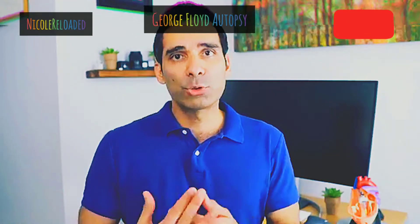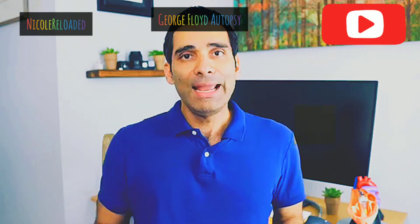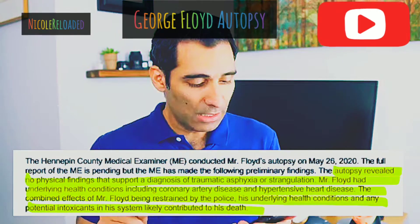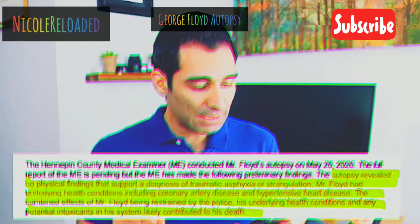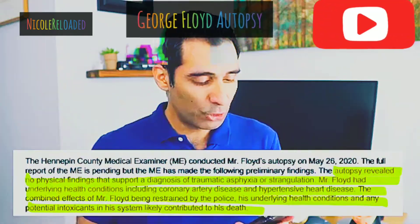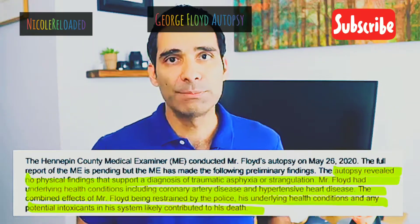Let's talk about this autopsy report. This was a preliminary report, but these were words in a statement put out by the medical examiner — words they're going to have to stand by. Big picture: the report doesn't really give a cause of death, and it's very vague. It actually makes assumptions about facts we may not even know exist. The statement reads: 'The autopsy revealed no physical findings that support a diagnosis of traumatic asphyxia or strangulation. Mr. Floyd had underlying health conditions including coronary artery disease and hypertensive heart disease. The combined effects of Mr. Floyd being restrained by the police, his underlying health conditions, and any potential intoxicants in his system likely contributed to his death.'